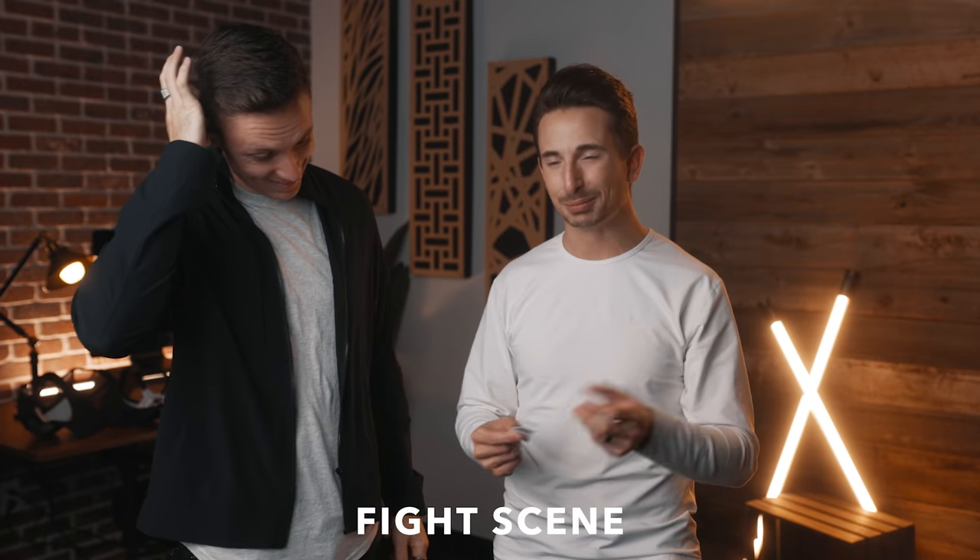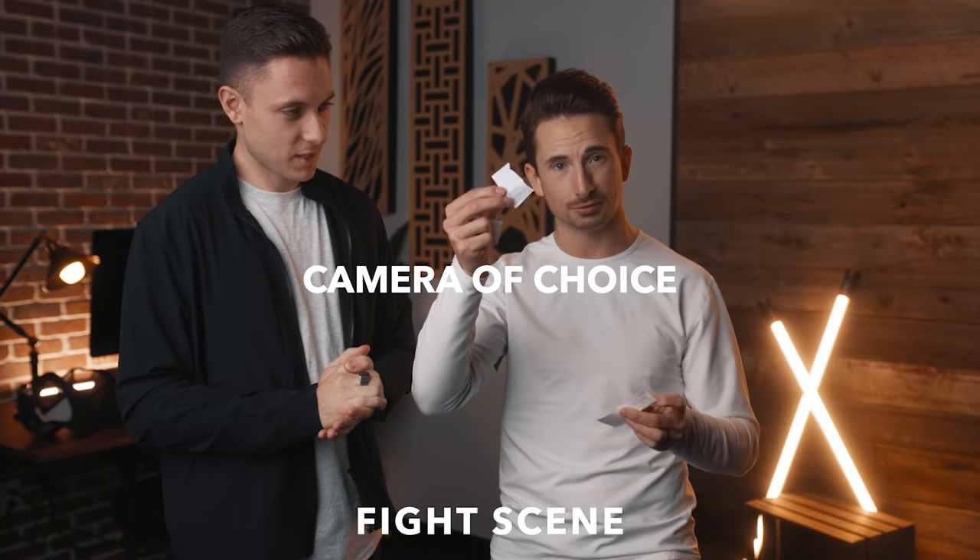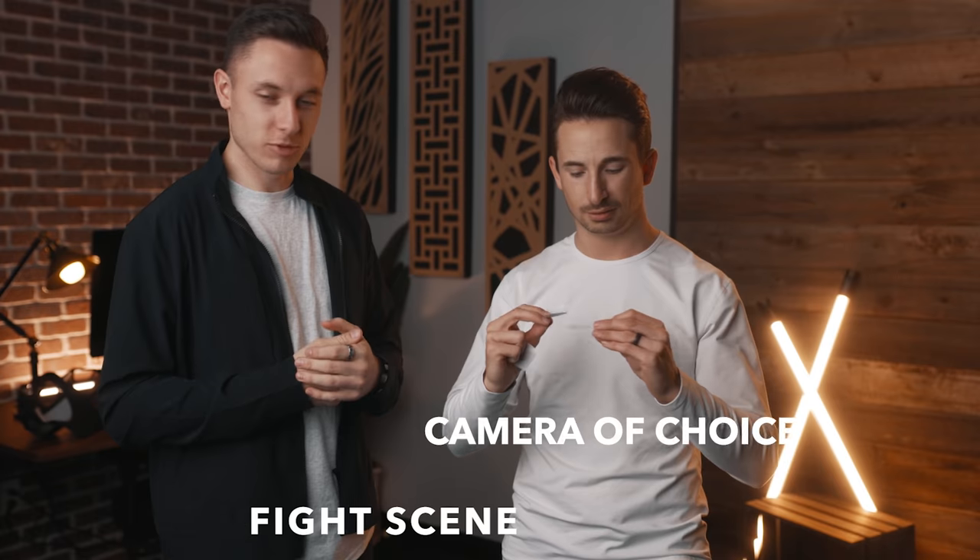So this should be real. We're pros but we've never shot a fight. Jake shot a fight scene — maybe Jake should be doing this video. Fight scene and then camera of choice. Camera of choice? I like that, I can work with that. I can work with that too.